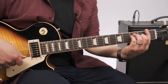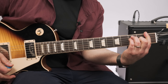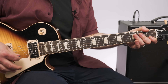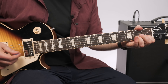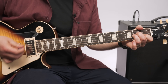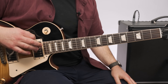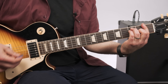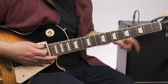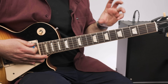That first verse rhythm is F to A minor, back and forth. In the verse, there's no G chord. In the chorus, every other time it adds a G chord. Before the chorus, you can hear an open E in there as a little lead-in.